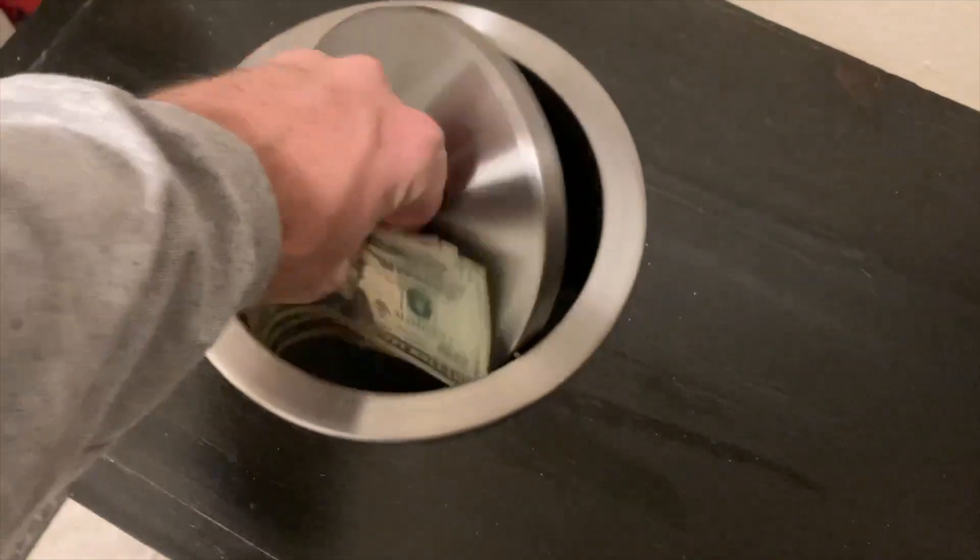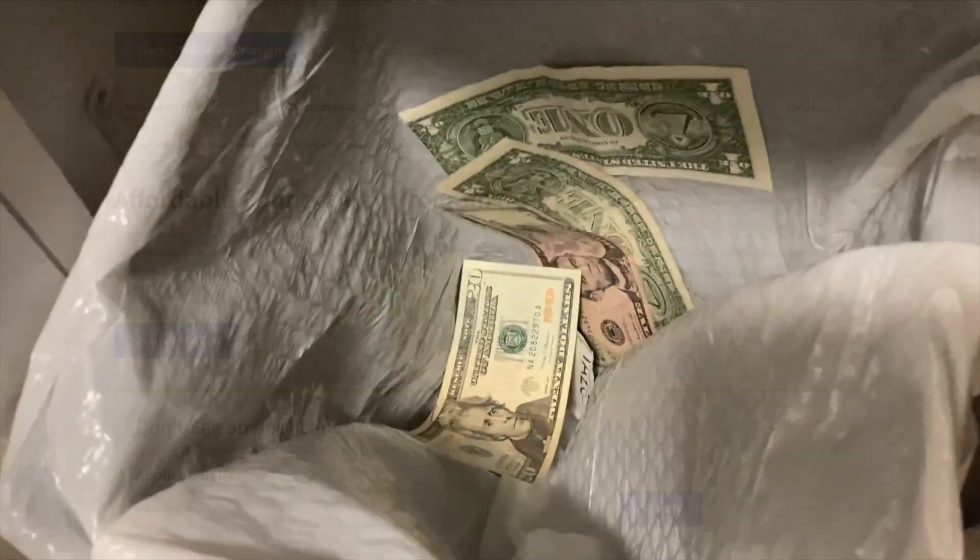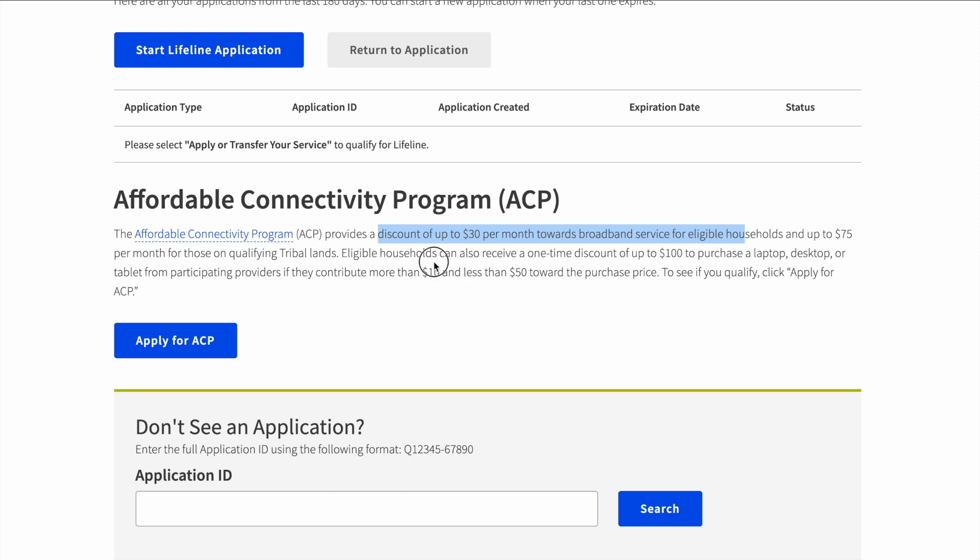I've got about 30 bucks here in cash and I'm just tossing it into the trash can. That is what you are doing every month with your broadband connection — potentially.